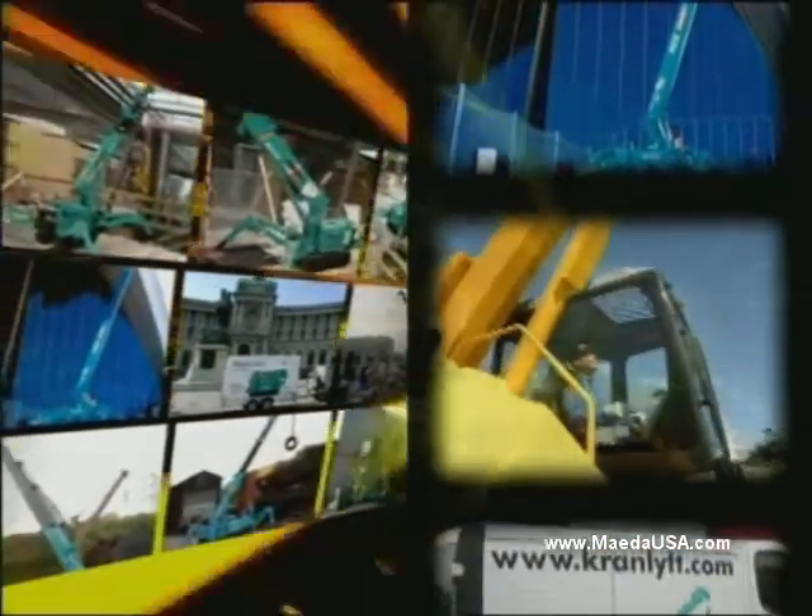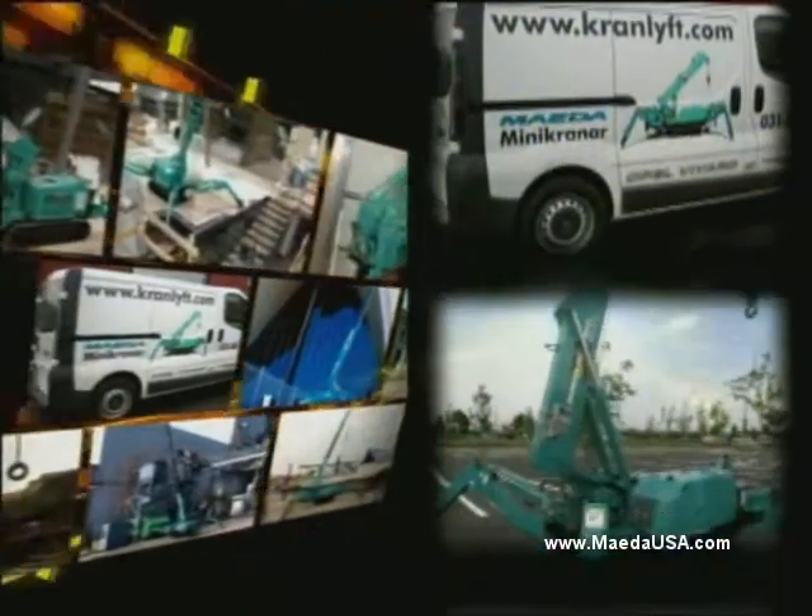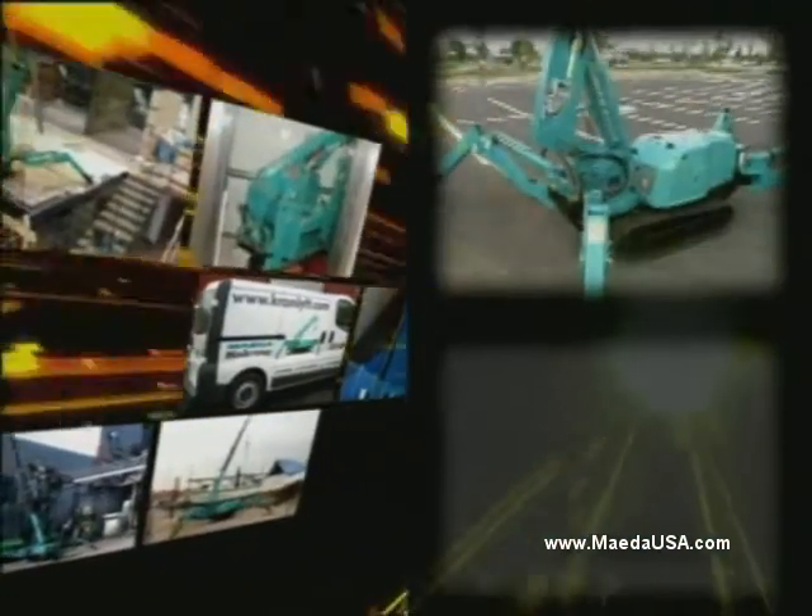The Mida Mini Crawler Range succeeds in all working conditions and uses the latest advanced safety features while maintaining efficiency. They are designed for easy, multi-function operation.